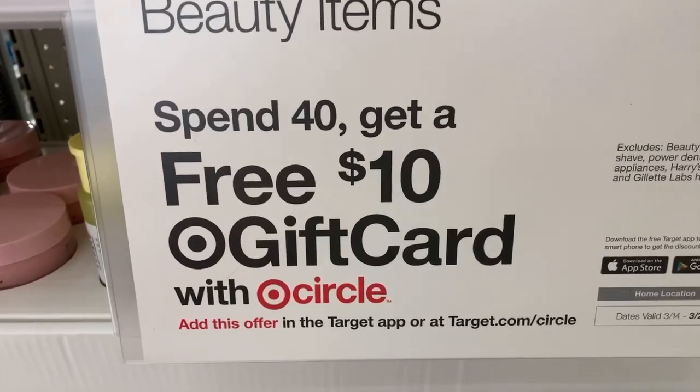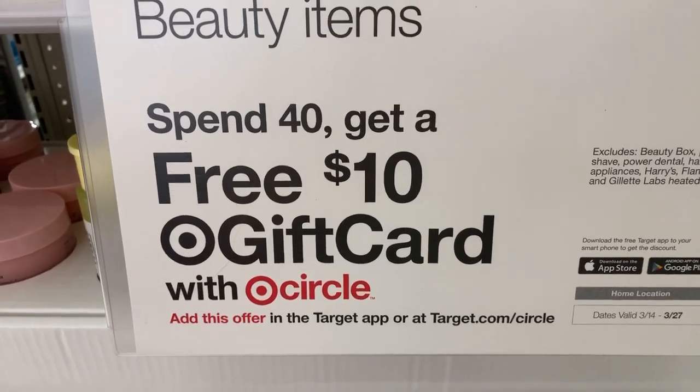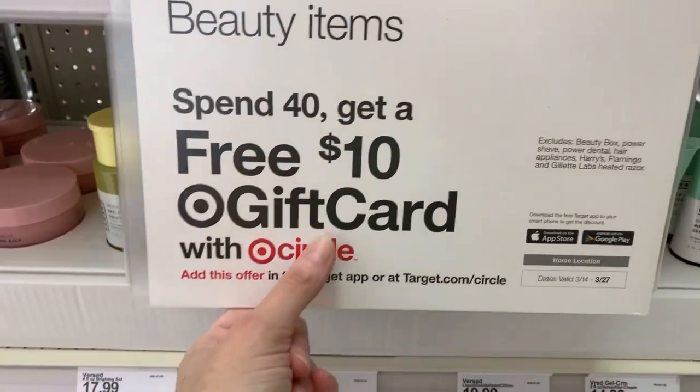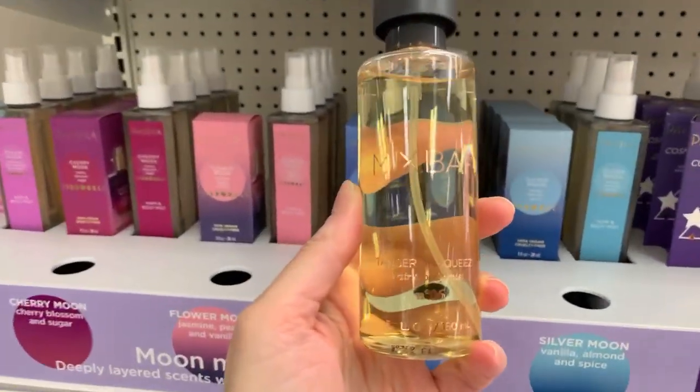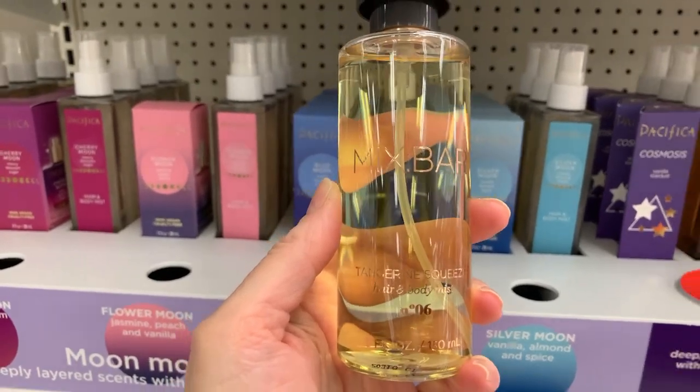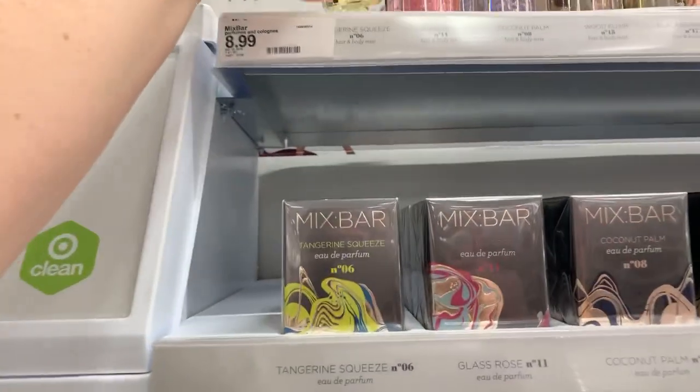And look at this, you guys. If you spend $40 this week, you can get a free $10 gift card — just go ahead and clip it on the Target app. Let's take a look at these. We have Tangerine Squeeze. Now, these are for hair and body. These are $8.99 each. The brand is Mix Bar.